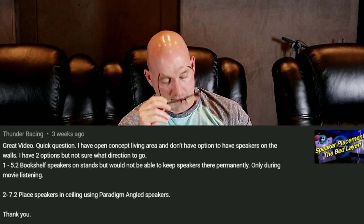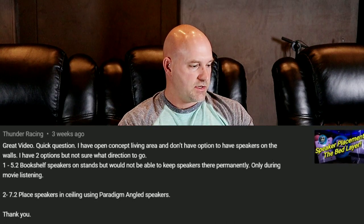This one's a toughie. It looks like he's not worried about Atmos, which is perfectly fine, and this setup is probably a good thing. Assuming you can get your mains and your center at the bed layer — that would be very important to have those down by your screen so your vocals and everything are at least going to be anchored to the screen. As far as having a 7.2 or a 5.2, having surrounds is fine, and the seven is going to add rears.